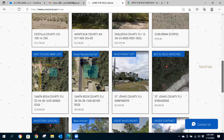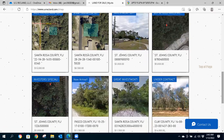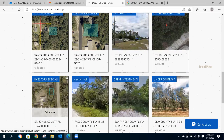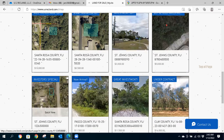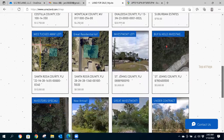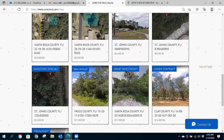The properties are in St. John's County, Florida — St. Augustine. It's a white hot market. We have three properties here, and for these three we'll offer you a triple bundle pack for $12,500.